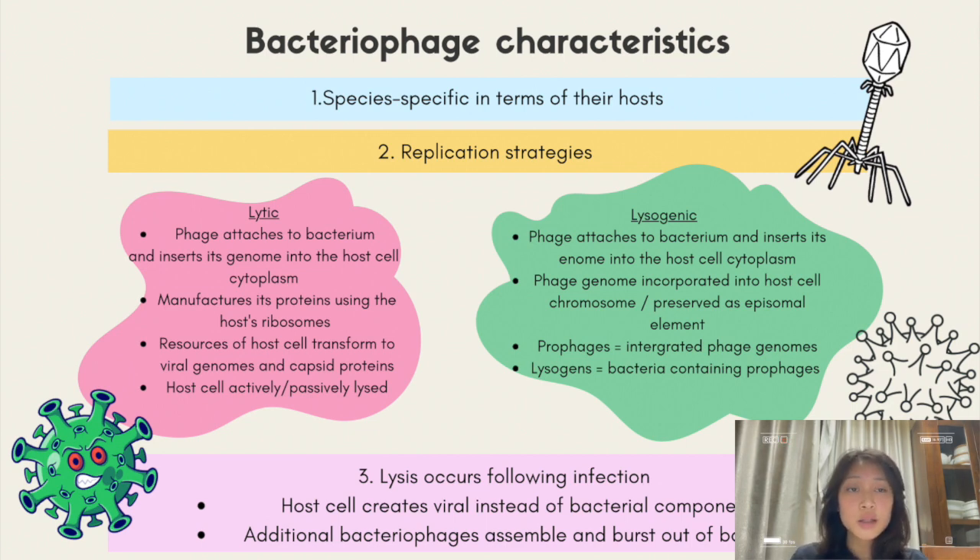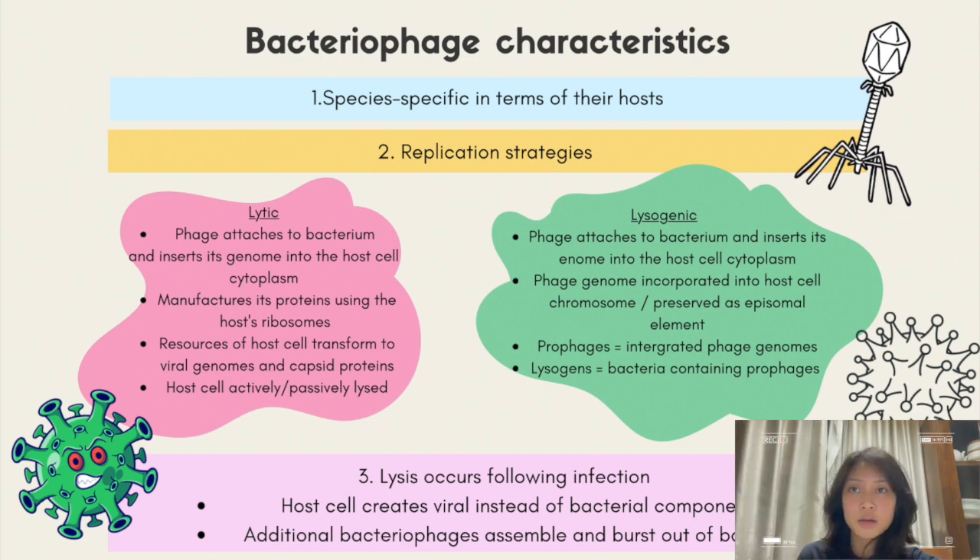Bacteriophages are composed of a protein coat encapsulating their genetic material and various tail structures for host recognition. The phage coats, which are totally comprised of protein, are believed to be important for protecting the phage nucleic acid from destruction, attaching the virus to its susceptible host, and conveying the nucleic acid to the cell's interior. Bacteriophages are particularly species-specific in terms of their host, typically infecting only a single bacterial species. When a bacteriophage attaches to a vulnerable host, it uses one of two replication strategies: lytic or lysogenic.